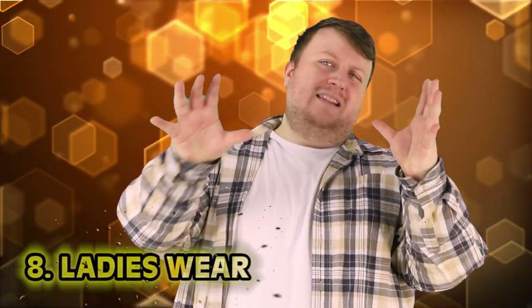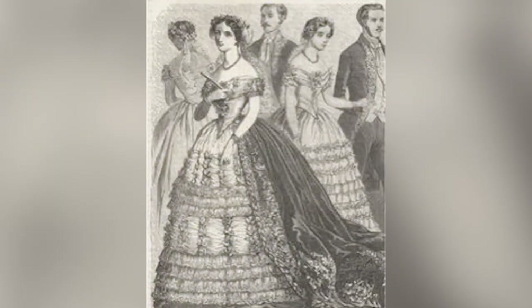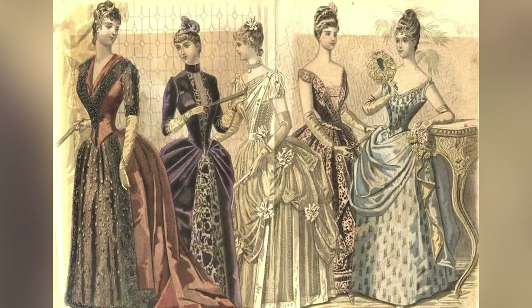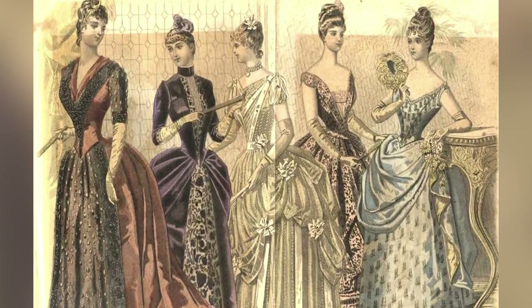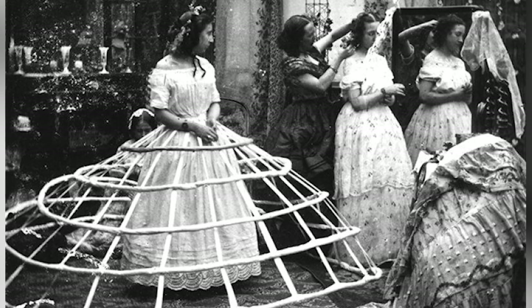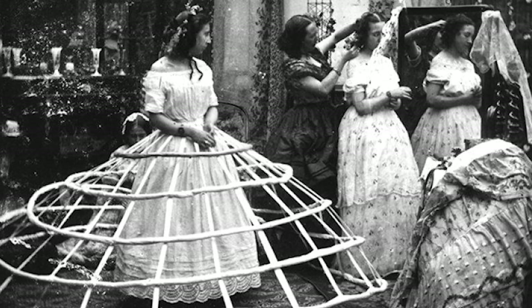Number 8: Ladies Wear. This is a general one, but ladies' dresses and wear in general was just ridiculous. Those big, poofy dresses — it just seems like ladies had it rough. Either wear a dress that's too tight or so big you struggle to walk around. Not to mention, the fancier dresses had wire, wood cages, and frames, just making walking around more difficult. Yeah, that makes sense.